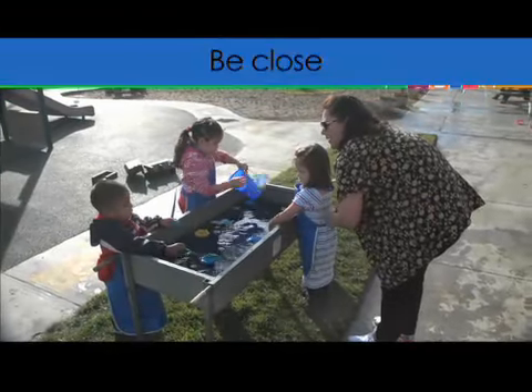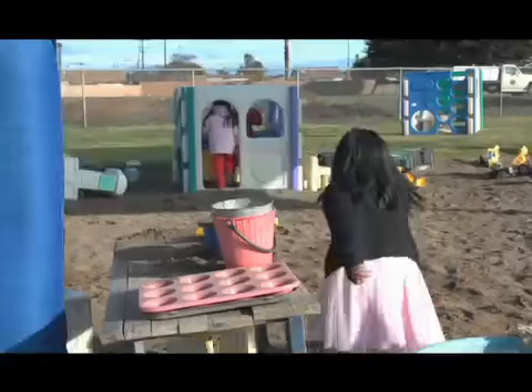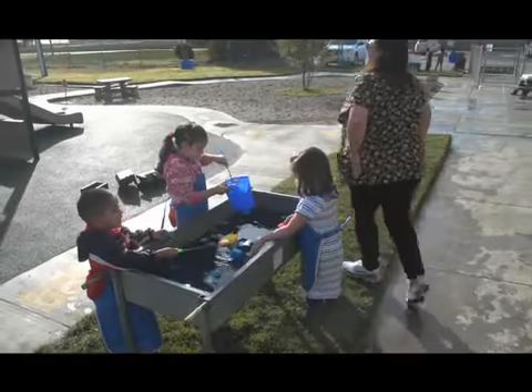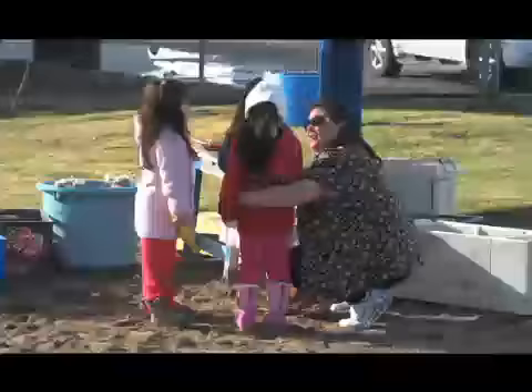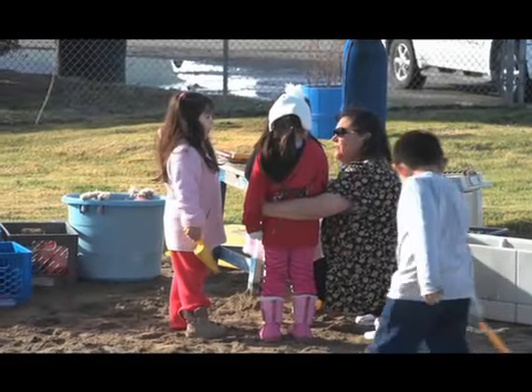The second step is to be close. The teacher regularly scans the room or playground. When the teacher has a hunch that something might lead to a problem, the teacher moves toward the action. Then the teacher uses a calm voice to figure out the situation.